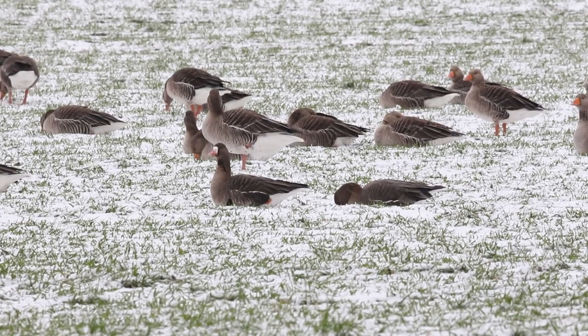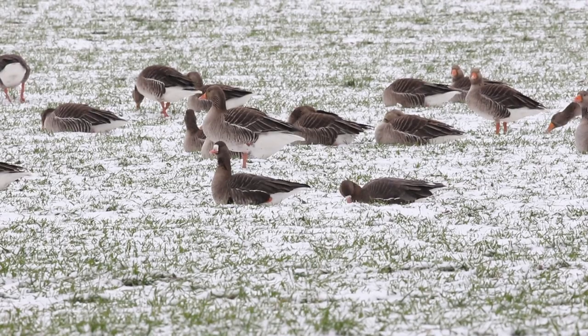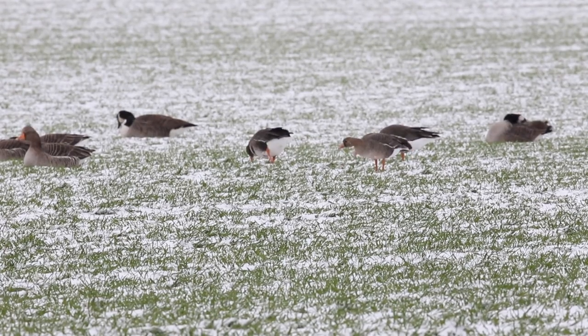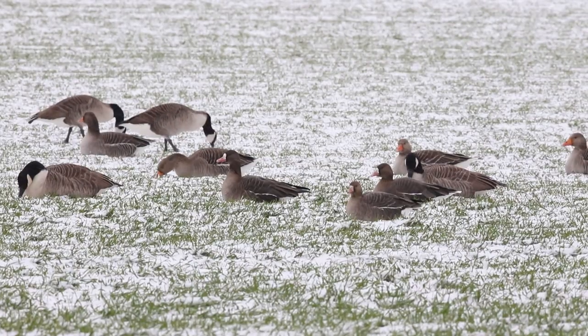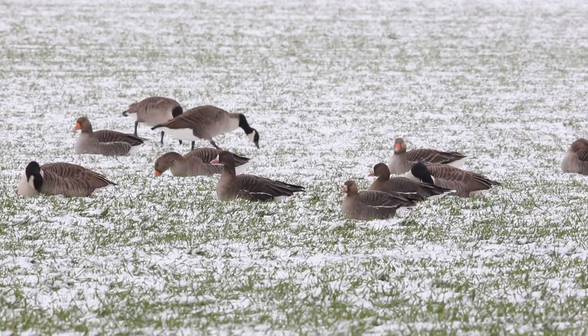The key feature is the white patch around the base of the bill. The pinkish colour to their bills shows that they are Russian white-fronted geese, the subspecies albifrons. The two adults have a lot of white on their face, while the young bird has much less.